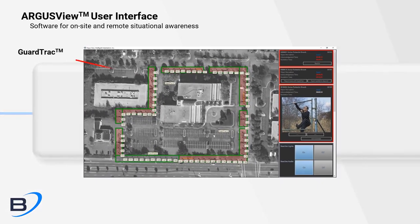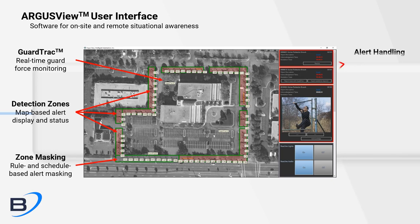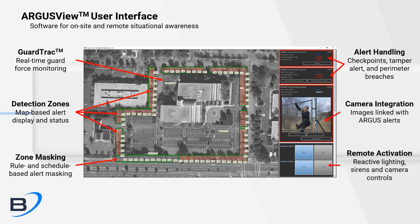Argus View is a powerful tool for viewing your site, responding to alerts, and interfacing with various Argus equipment.